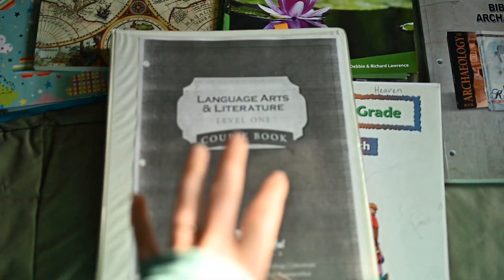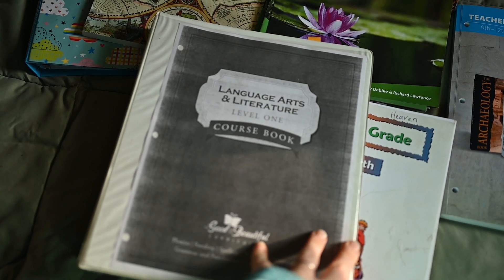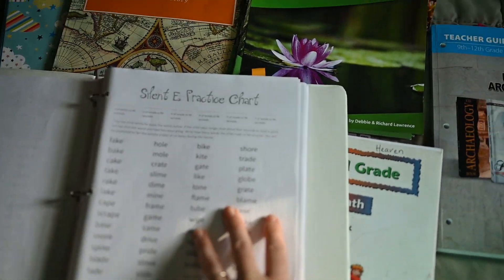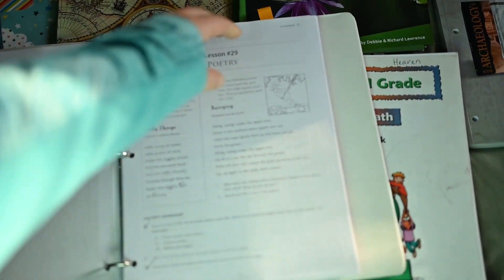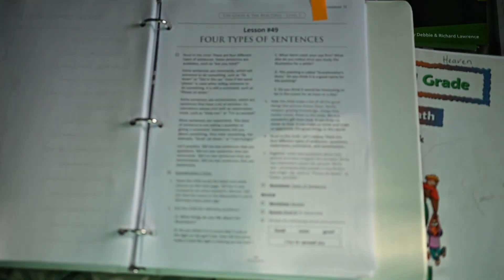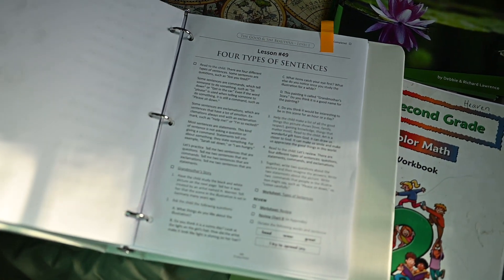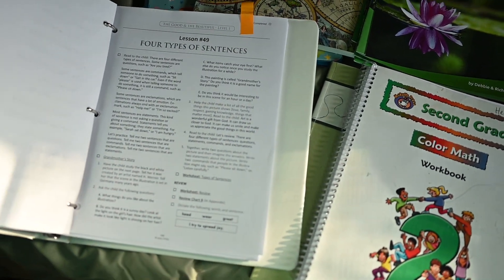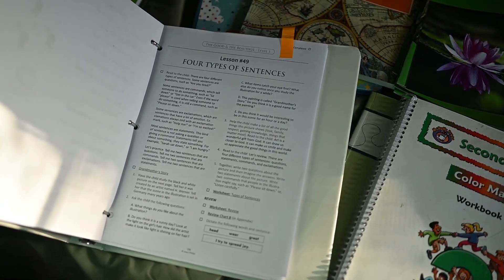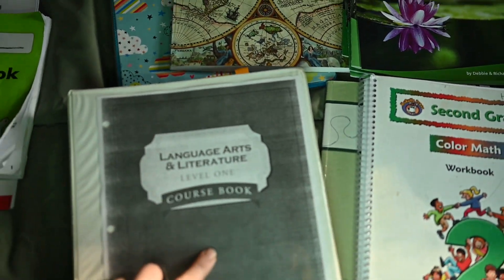For language arts, we don't actually use the Good and the Beautiful language arts and literature for the actual language arts component. I use it for reading because I felt like my girls needed a little extra boost, and I think we're about halfway through. We use some of the grammar stuff if I feel like they might need it and it will help with their other grammar program, but otherwise I skip it and we just do the reading. We don't do any of the spelling through here.